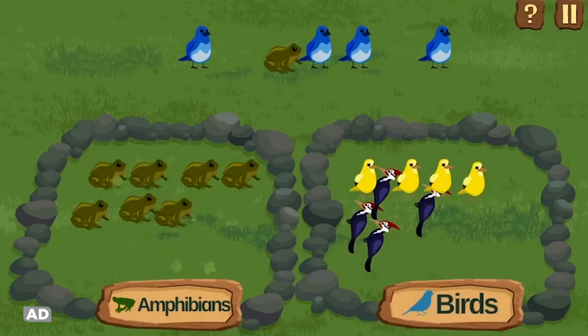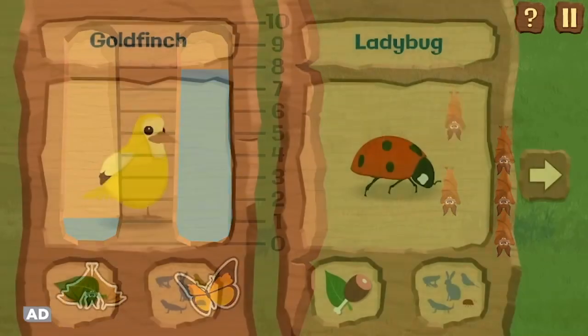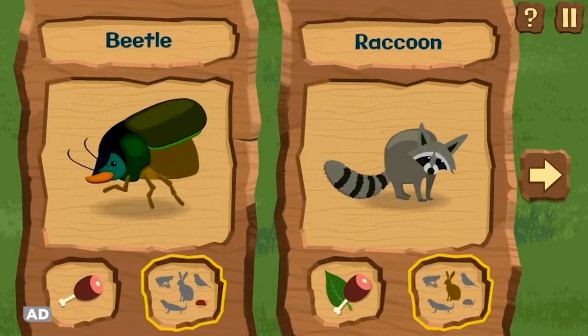We did really good today, Spot. Sort and catalog the creatures you find along the way, and practice making graphs to tally your collection. Animal flashcards introduce fun facts about habitat, life cycles, and more.